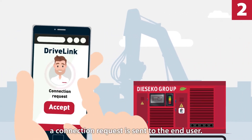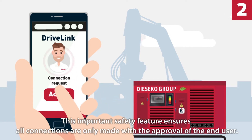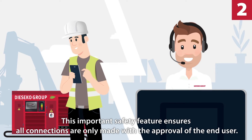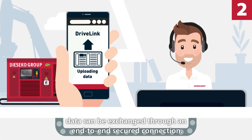First, a connection request is sent to the end user. This important safety feature ensures all connections are only made with the approval of the end user. Once accepted, data can be exchanged through an end-to-end secured connection.